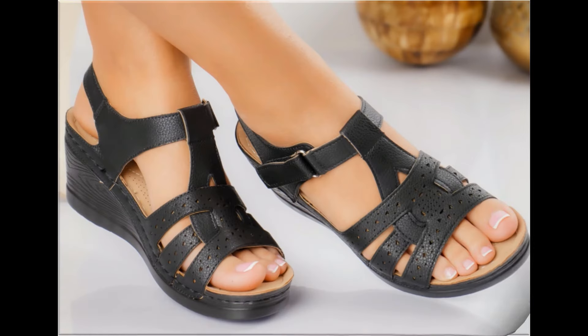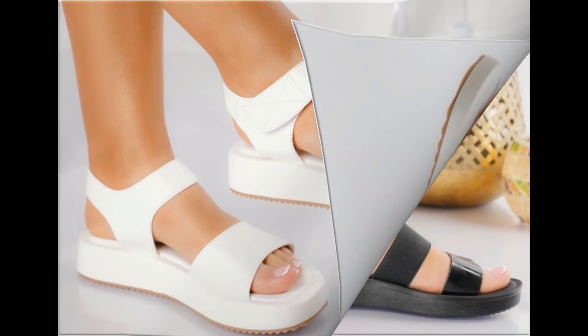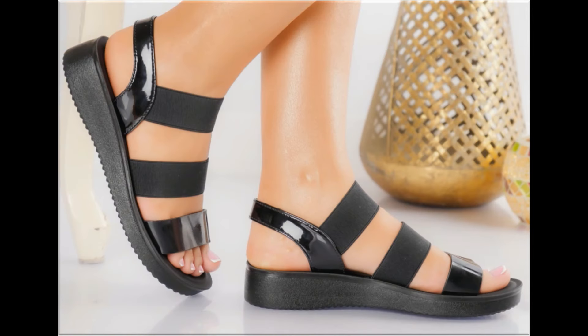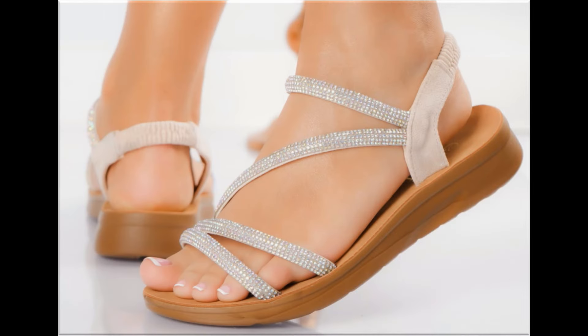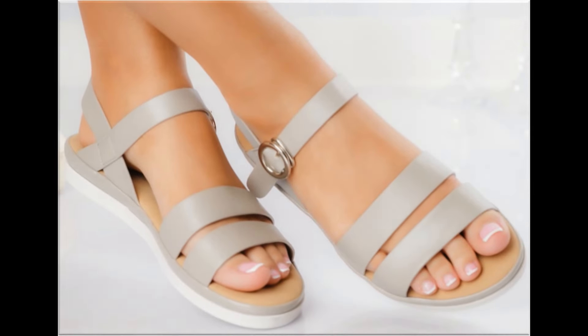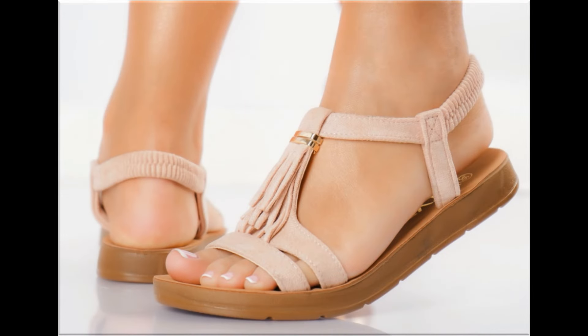Guys, keep in touch with this video till the end so that you go through all these stunning designs which are launched only for yourself at this time. If you are interested to wear such type of footwear, or if you want to make any one pair out of this pretty collection in your wardrobe, then please keep in touch with this video till the end.